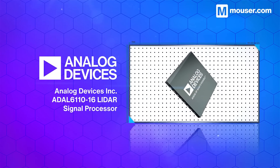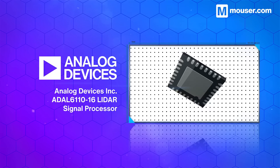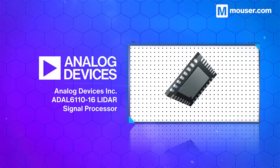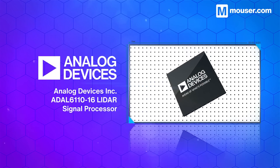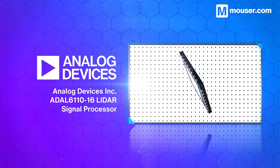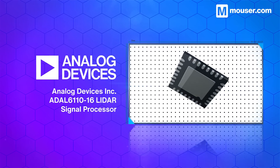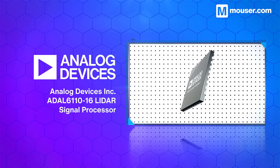Light detection and ranging, or LiDAR, requires precise measurement for optimal accuracy. The Analog Devices ADAL-6110-16 LiDAR signal processor has 16 independent 16-bit ADCs for capturing optical return signals. It can store captured waveforms onboard in SRAM and has a 4-wire serial port interface for data readout and configuration.